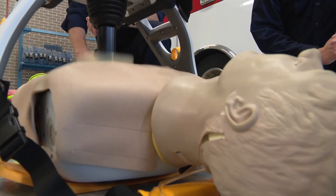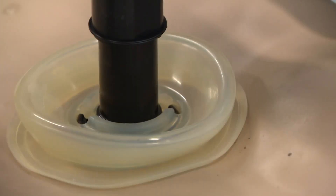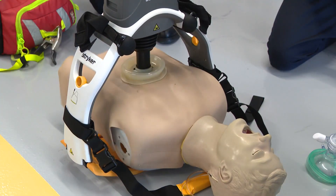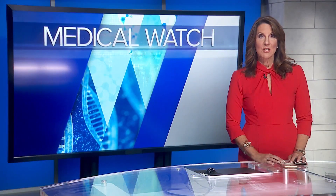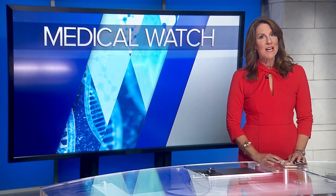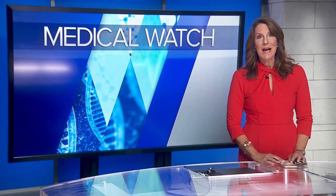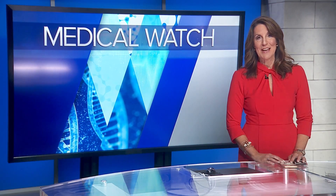Early CPR is a key factor in being able to save somebody, and the device is just one part of that. Whether it was the device or somebody manually doing compressions, the outcome would most likely be the same. Save rates among EMS services across the northwest suburbs are about 43% when it comes to cardiac arrest — that's well above the national average. And as always, bystanders who jump into action to perform CPR can save a life.